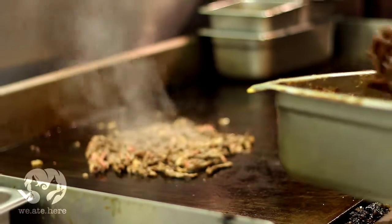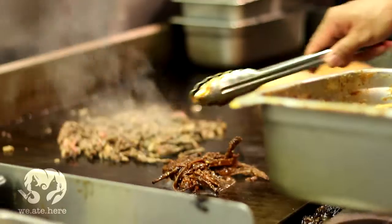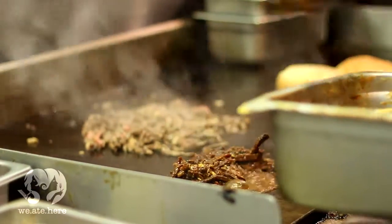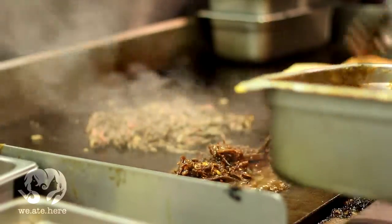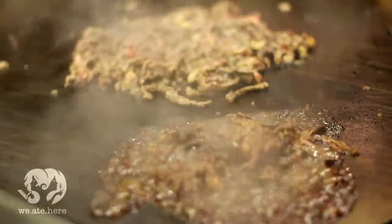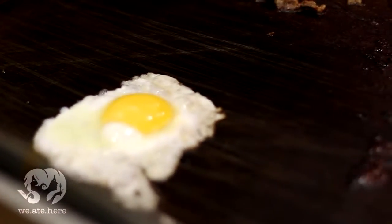And now that succulent pulled barbecue lamb. That lamb was cooked for 24 hours and now it's being glazed before it gets loaded onto the sandwich. Double jewelry right there. Totally forgot about the egg — oh yeah, this one's going to be a masterpiece for sure.